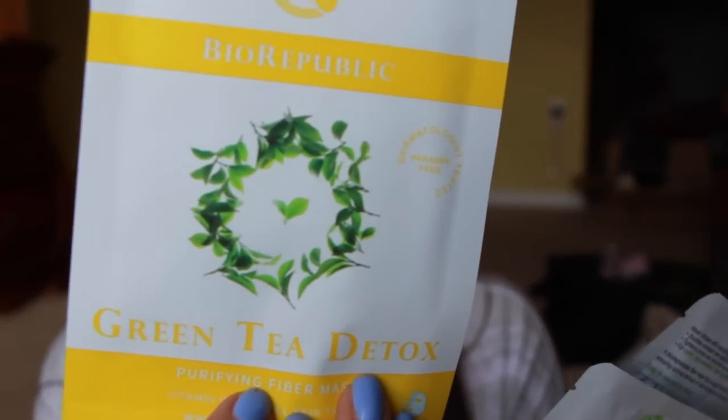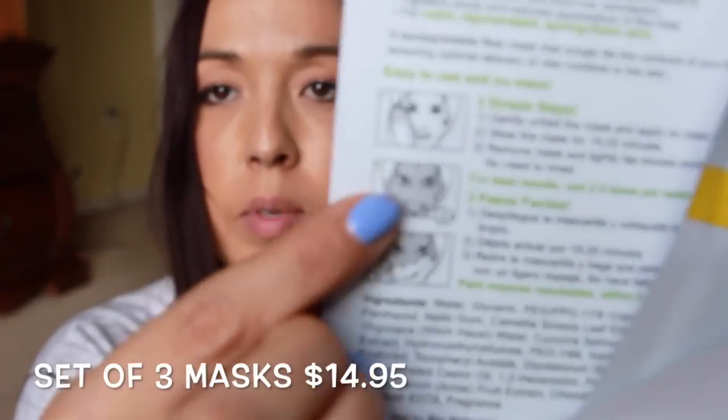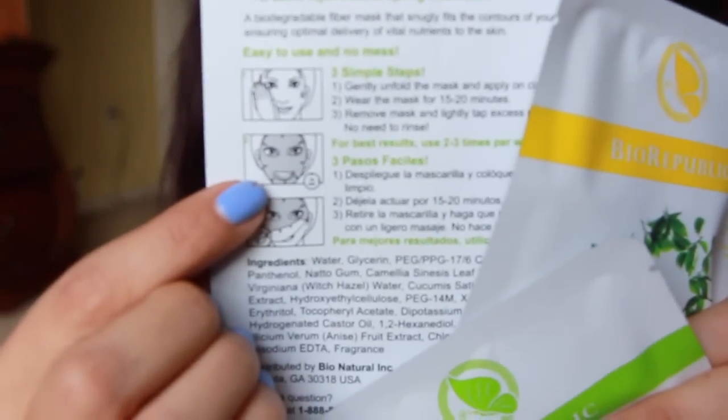Inside my bag I have revitalizing fiber masks — there's a revitalizing one, a purifying fiber mask, and a soothing fiber mask. That's pretty cool. They're just like these types of masks where you put it all over your face. So there's three of those.